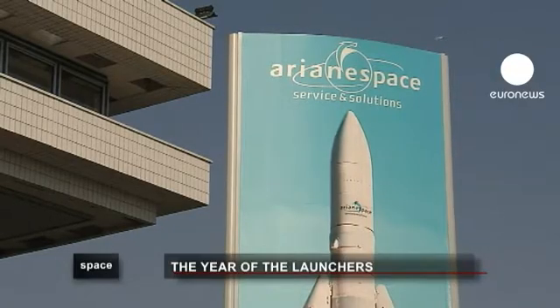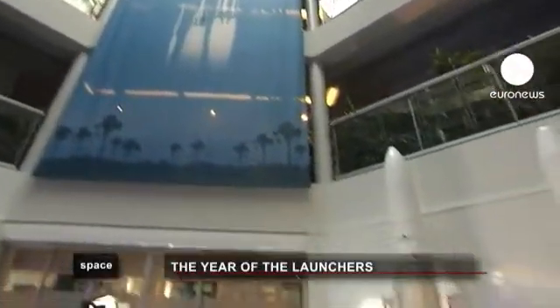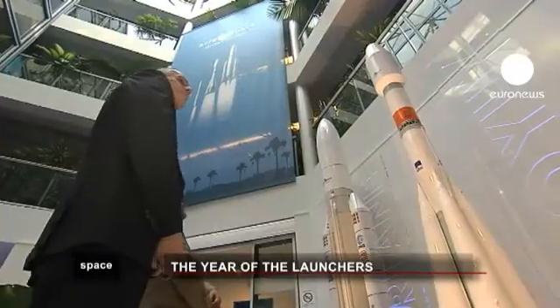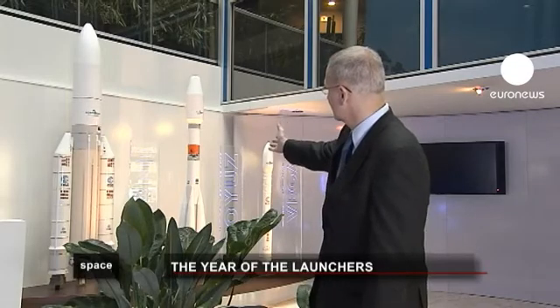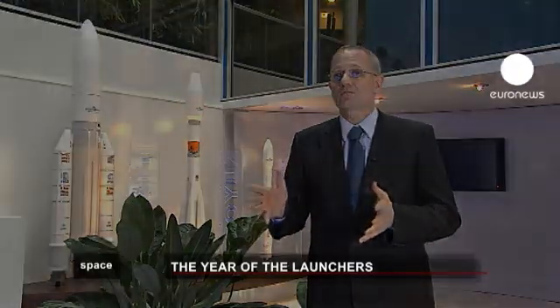At Ariane Space headquarters in Evry near Paris, the future is almost today. 2011 will be a particularly rich year for new European aerospace products. It will be the continuation of the dynamism of previous years, but one novelty will be the first flight of Soyuz from Guyana at the end of the summer. It's a medium-sized launcher, smaller than Ariane 5. We have worked with Russia for many years — this is the 22nd Soyuz launch we've been involved in, all of them successful from Baikonur in Kazakhstan. Ariane Space and our Russian partners built the launch pad, which is now ready.